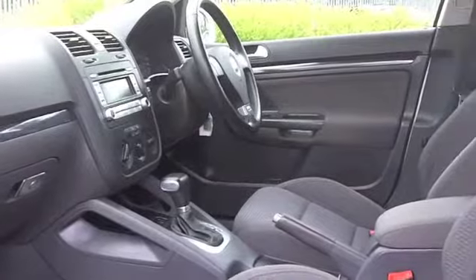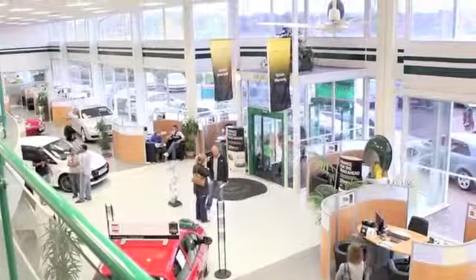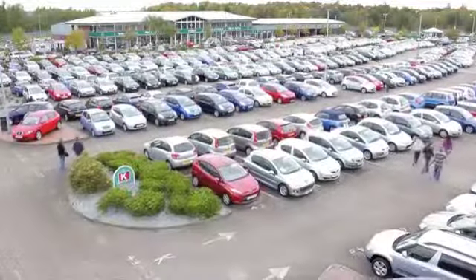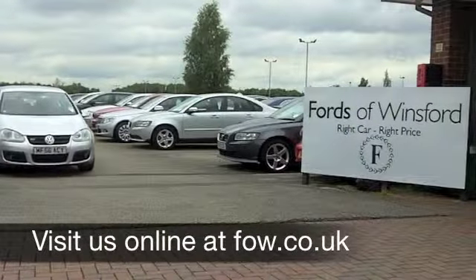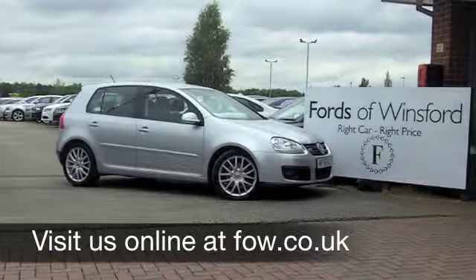On the move you can expect around 44 miles per gallon, maybe early 50s on a longer run, and six months tax is just over £100. Now if you fancy a test drive, why not ring and reserve? We'll hold this car for you for up to 48 hours until you can get here with no deposit and no obligation.